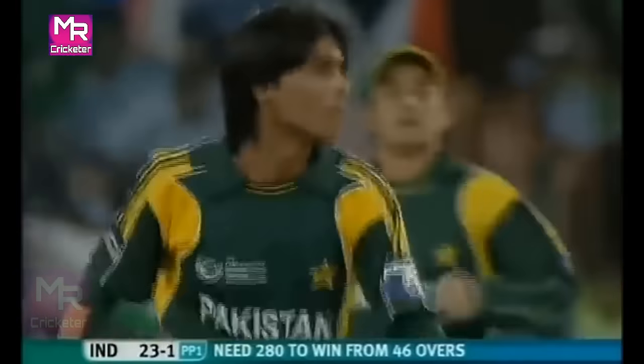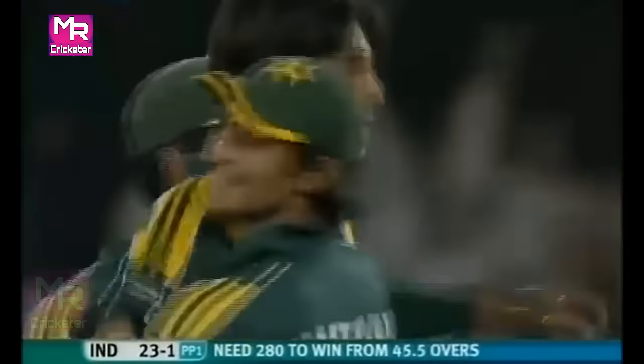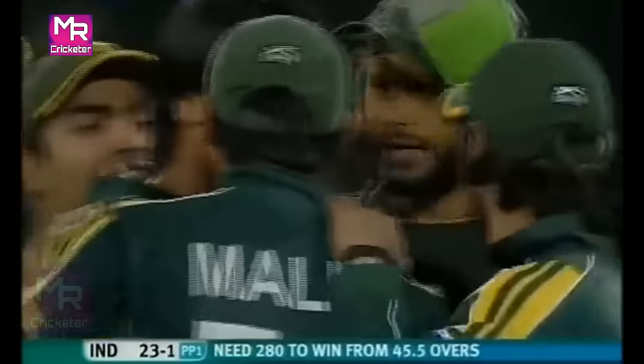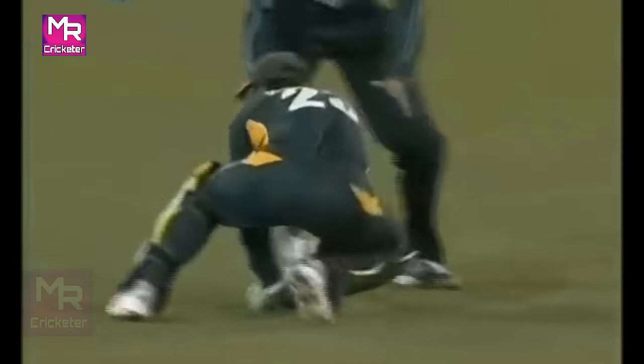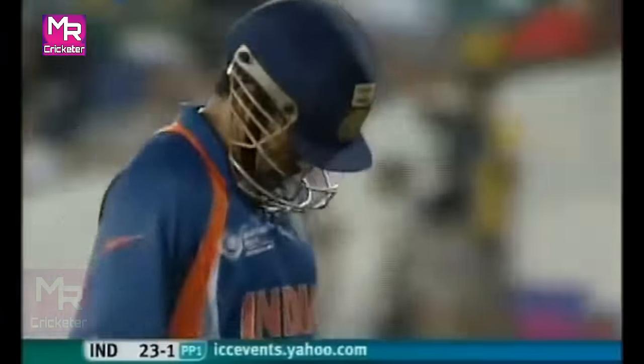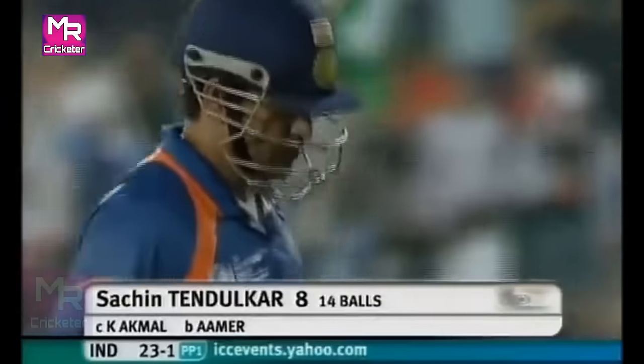Outside edge and it's gone. Great delivery, mind you — some movement off the pitch. And young Mohamed Amir will remember this wicket for a long, long time, just for the value of this wicket in this game and in this situation. That was incredible by Mohamed Amir — he realized he was bowling wide, this was slightly a cutter. Etched — simple catch to Kamran Akmal. Then the danger man, the great man Sachin Tendulkar — out for India.